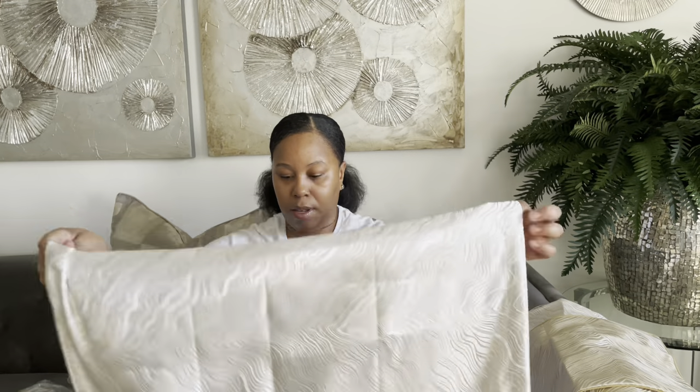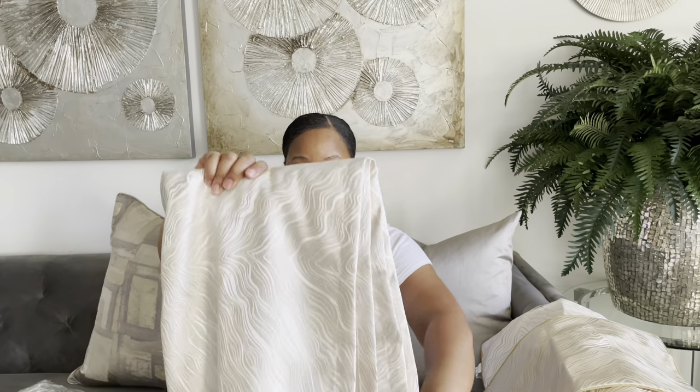That completes my haul — I think I showed y'all everything. I hope y'all enjoyed this video. Thank you for watching, and because these are really beautiful, be sure to check the description box. I'll see y'all in the next video!